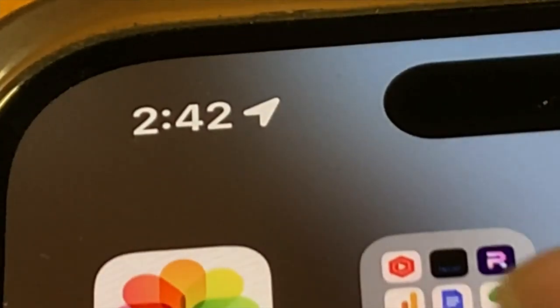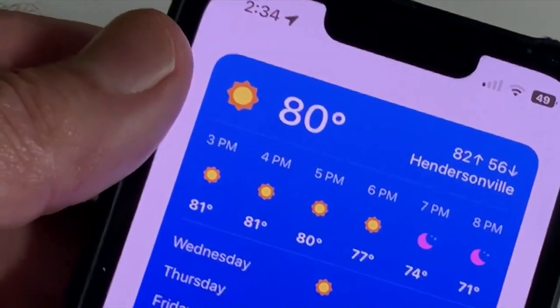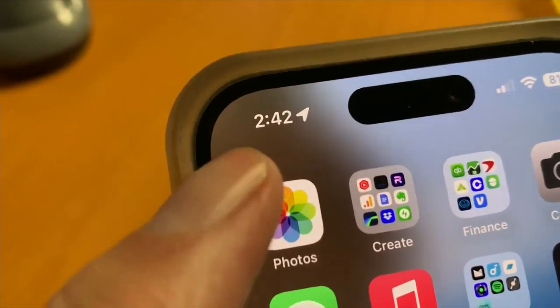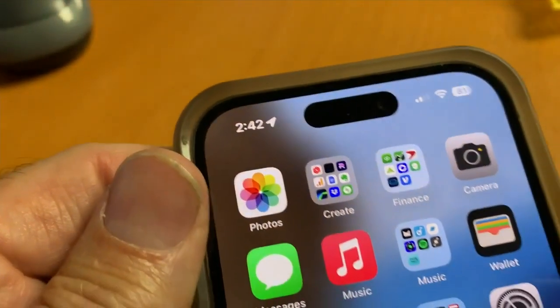This arrow is almost always on your screen, right there on the status bar next to the time on an iPhone. What is it and what does it mean? It means something is following you. The arrow represents an app that's currently tracking your location. If it's on the screen, an app on your phone knows where you are and where you're going.